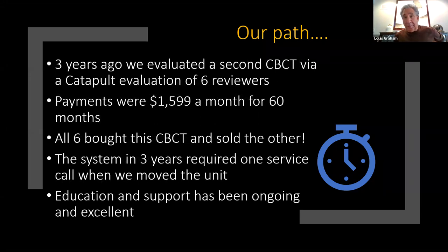Three years ago, a company called Prexion approached Catapult, the education company that I founded and own, where we have 30 evaluators, 30 speakers, and an additional 25 evaluators — 50 in total. We did a limited review of six units, installing cone beams in our offices for a three-to-six month review. At the end of the review, all six of us sold our previous cone beams and moved into Prexion for $1,599 a month. The education and support from Prexion has been ongoing and superlative.